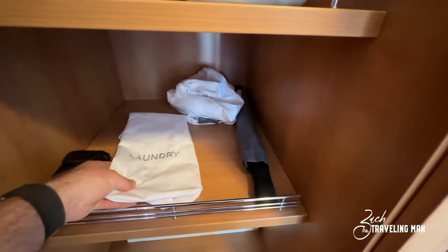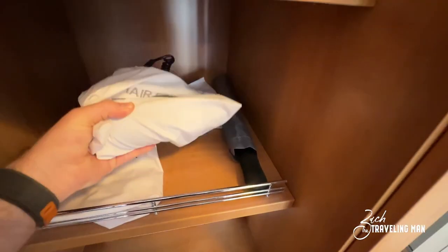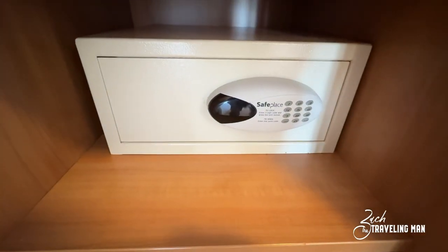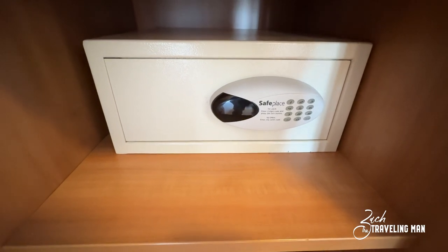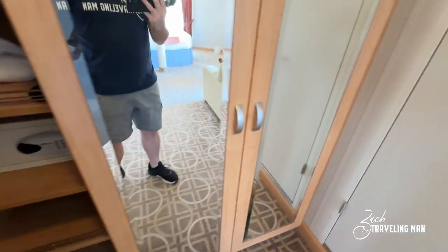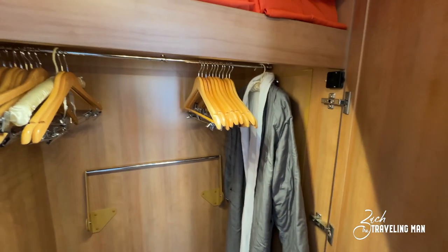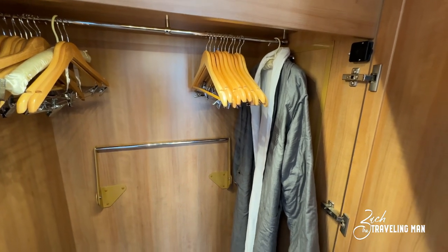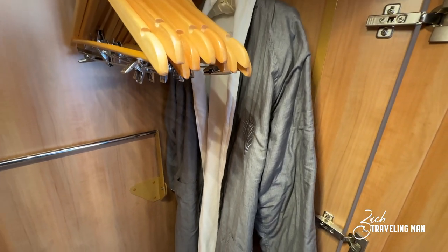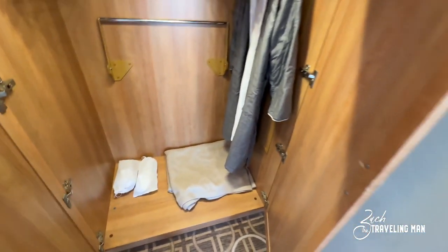There's a laundry bag if you have laundry to do throughout the cruise, and here is the hair dryer inside a bag in the closet. The safe is big enough to fit a 16-inch MacBook Pro — I kept my MacBook in here all week, so it is a very large space. On the other side of the closet, notice it has a light inside, which is a nice touch. There are plenty of hangers, and as this is the Retreat you have a Retreat-branded robe — one per guest — as well as slippers you can keep after the cruise.